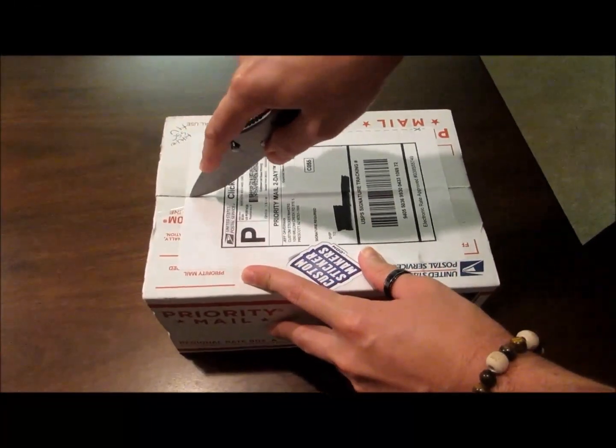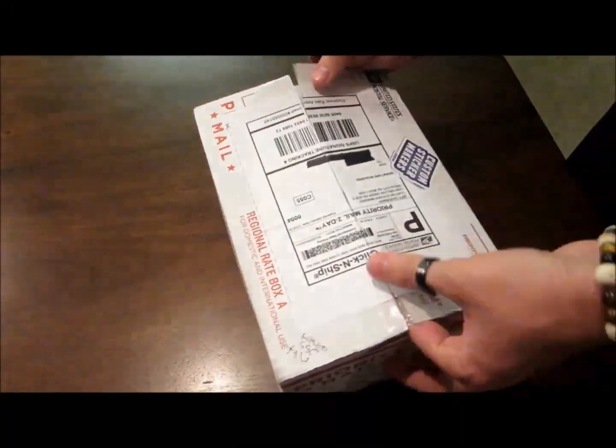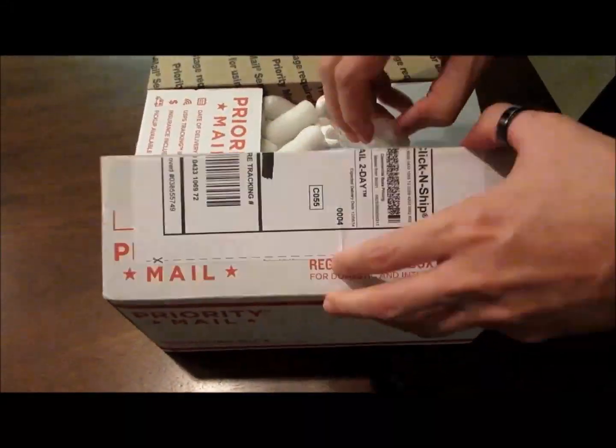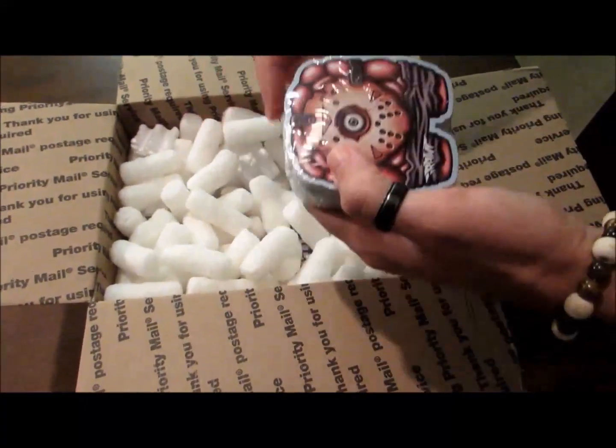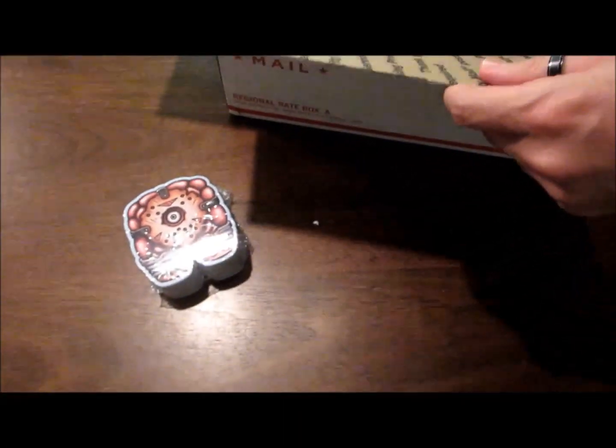Hey, what's up everyone, iRot here. Just wanted to bring you a quick unboxing video regarding those stickers I had printed. They finally came in the mail about 2-3 weeks ago and I just haven't had the time to post this video because of the holidays. But without further ado, here they are.